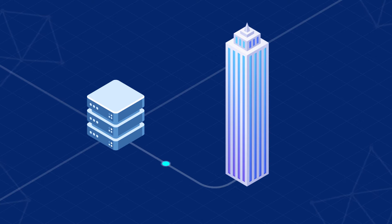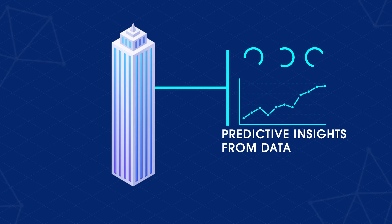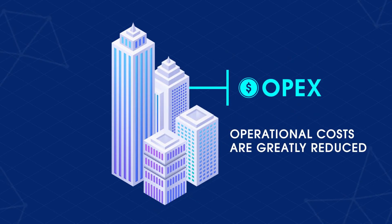Extracting actionable business value from data is crucial to the success of any enterprise. When a business unlocks the power of predictive insights from data, the operational costs are greatly reduced, keeping the business competitive in any market.